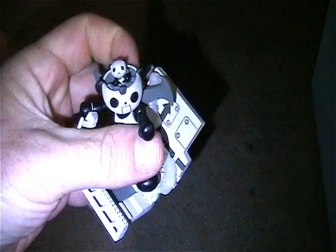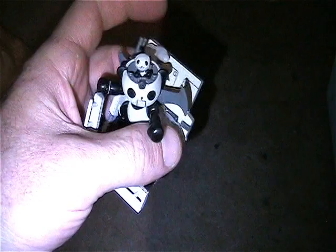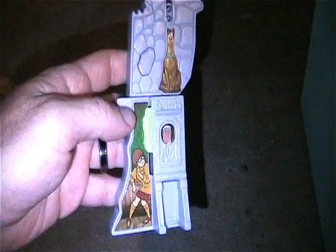Just got this not too long ago - it's a little robotic panda with base. I had this mint in package but I took him out. I really like it but I need room.